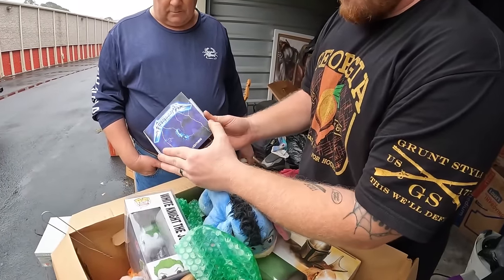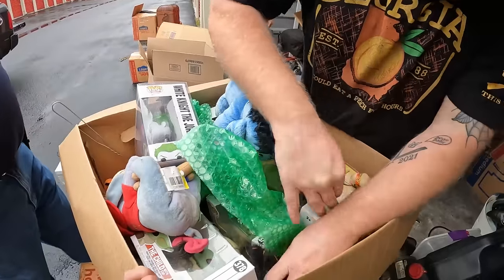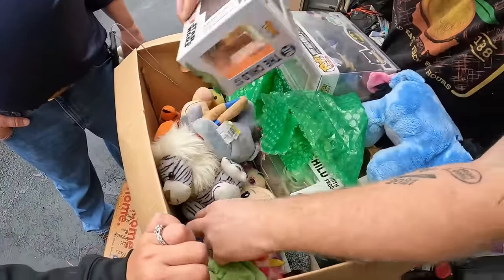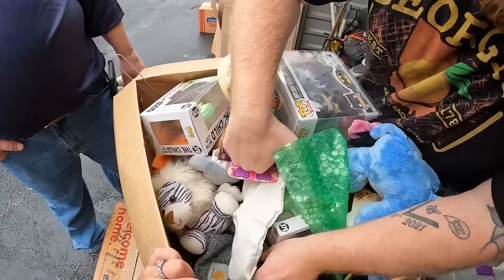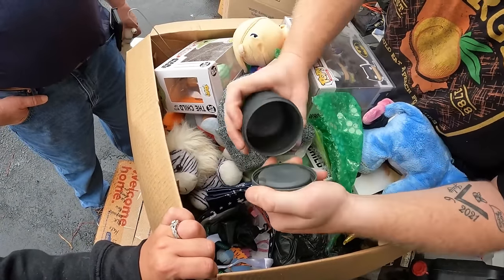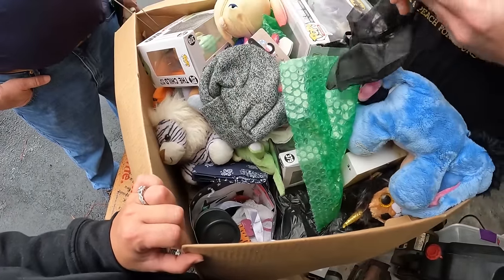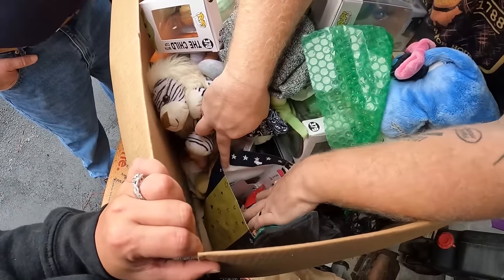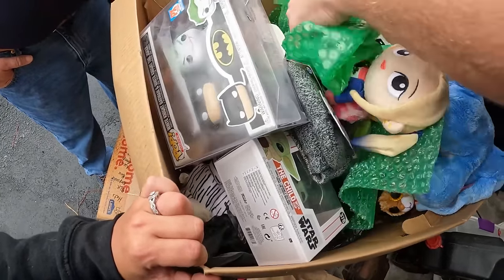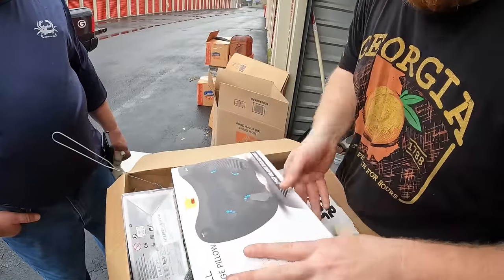We've got vinyl records — Metallica's 'Ride the Lightning' and Guns N' Roses. We've got a Batman vinyl and a Suicide Squad Funko Pop. There's a brand new Carhartt with tags still on it, and what appears to be a Contigo water bottle. There's also a massage pillow in the box. Looks like there may be some personal items too, so we'll move on.